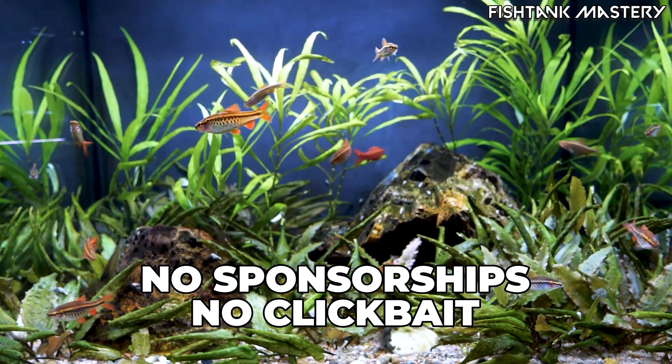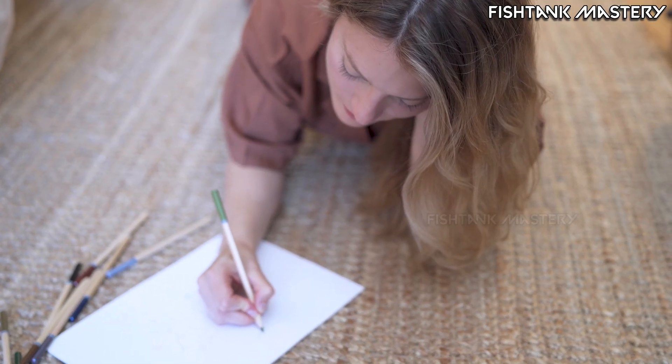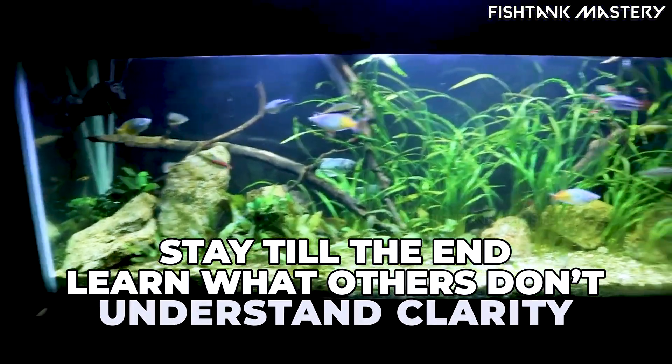No marketing tricks, no sponsor, no clickbait science. So grab your notepad, because if you stay until the end, you won't just fix cloudy water — you'll understand it.